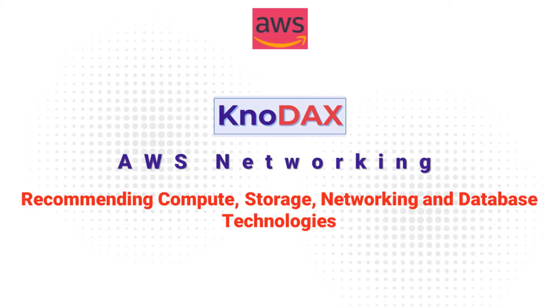Welcome back. This video is on recommending compute, storage, networking, and database technologies. We will explore how to design scalable and loosely coupled architectures using AWS services. Let's get started.